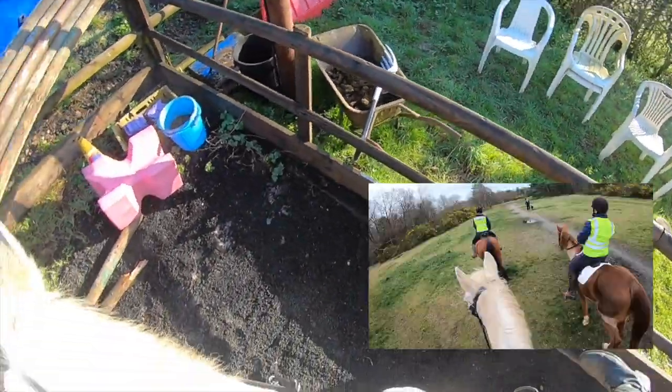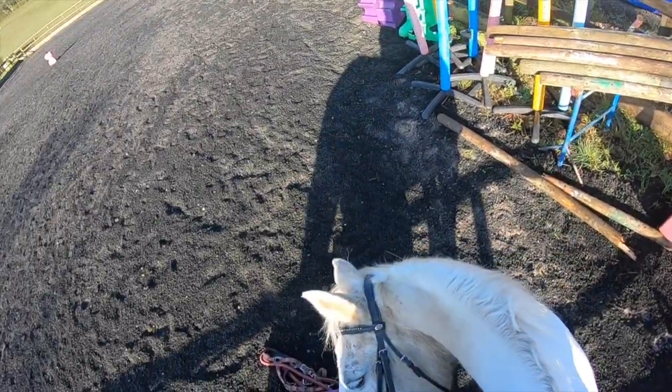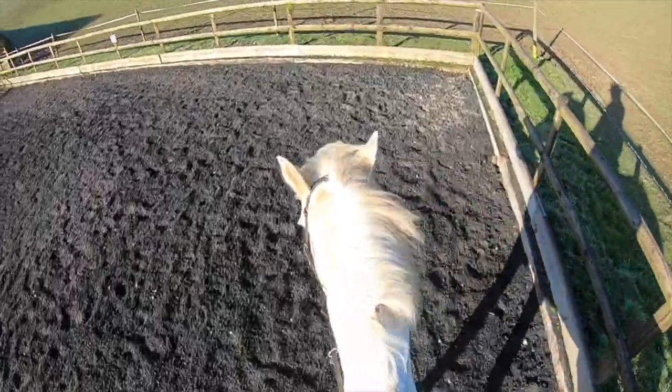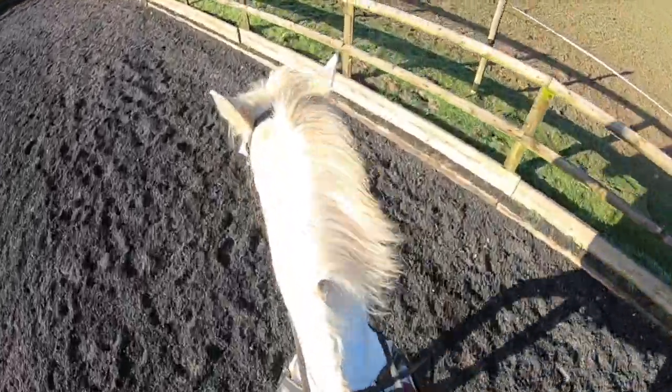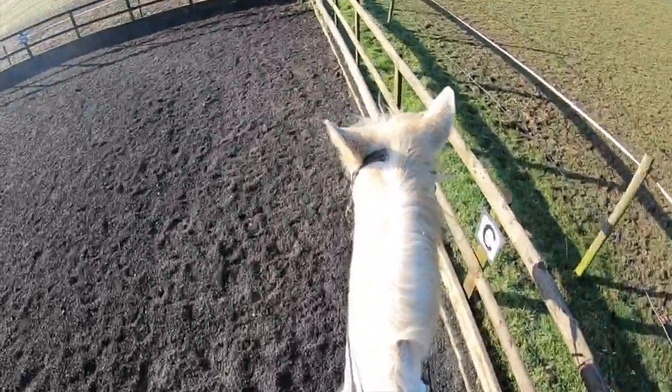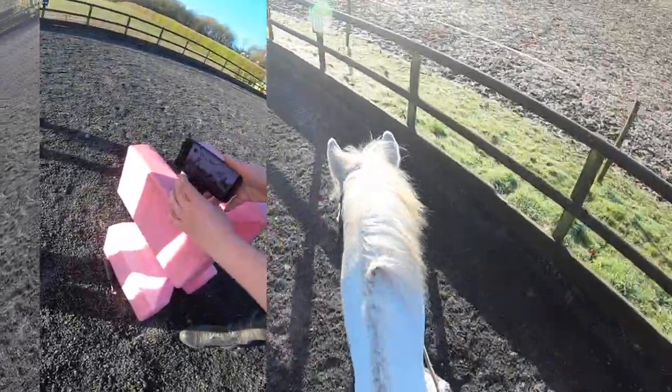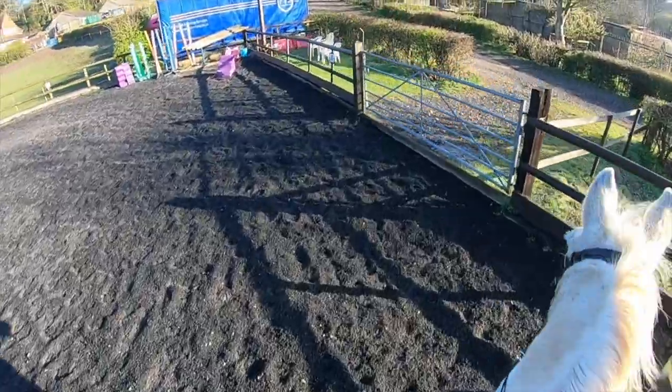We went for a hack yesterday which went super well — it is the best hack we have had all year. We have a jumping lesson on Wednesday so I didn't want to do too much today, just get him out and moving. We tried out my Pivo, which is an auto follow tracking device for your phone, and got some great footage so I'm excited for you to see it.